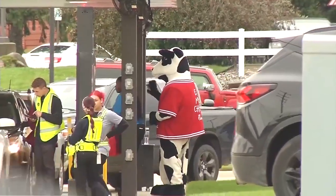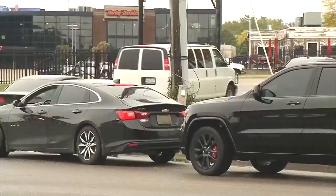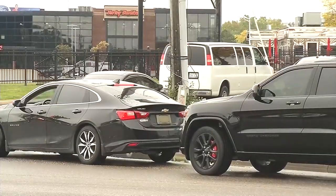Chick-fil-A has partnered with the Flint Township Police Department to help with traffic flow. For WNE on TV5, I'm Lenita Brooks.